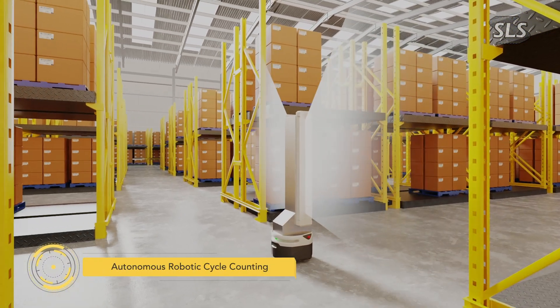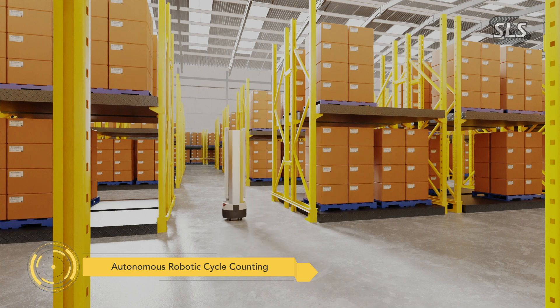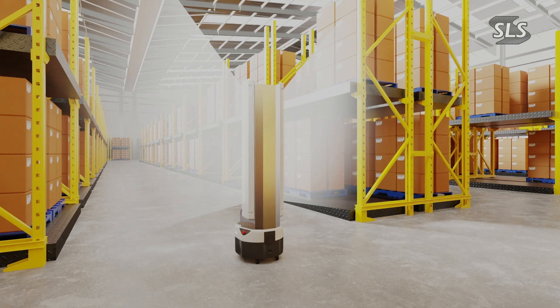The SLS Cycle Counting AMR takes automation to the next level. This autonomous solution performs cycle counting independently, without requiring a forklift or an operator.